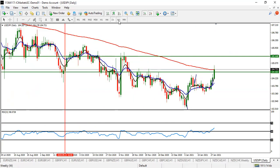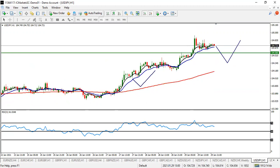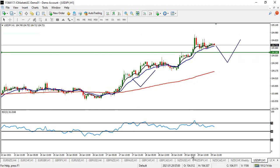USD/JPY is still shooting up to the upside and is expected to rise to 105.44. Look for a buy entry. Wait for a proper pullback — between Monday and early Tuesday this should happen. Take your profit before the first resistance, and your next profit will be 105.44. Look for buy on USD/JPY.